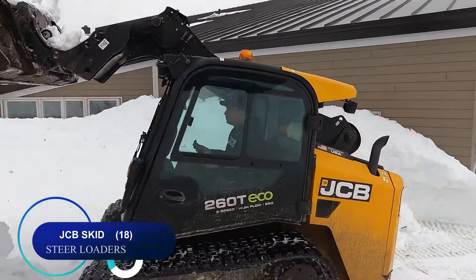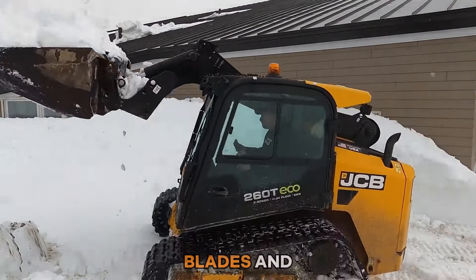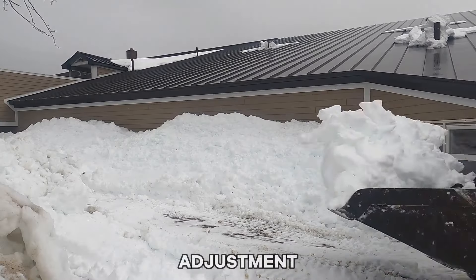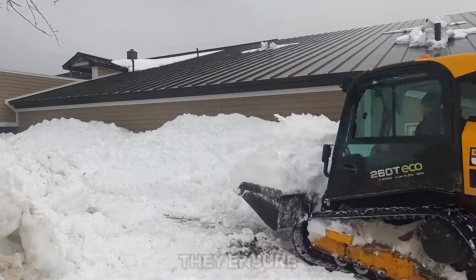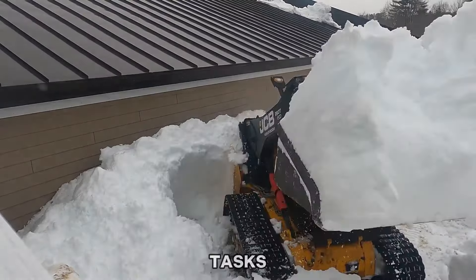Number eighteen: JCB skid steer loaders featuring snow blades and pushers offer versatile snow removal capabilities. With manual tilt angle adjustment, replaceable wear edges, adjustable skid shoes, and a spring-loaded trip mechanism, they ensure efficient and durable performance in diverse snow clearing tasks.